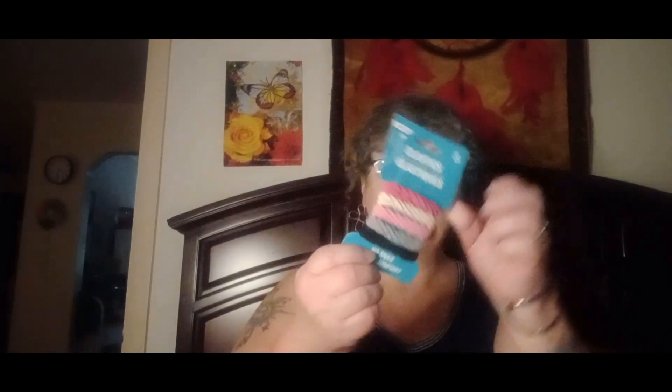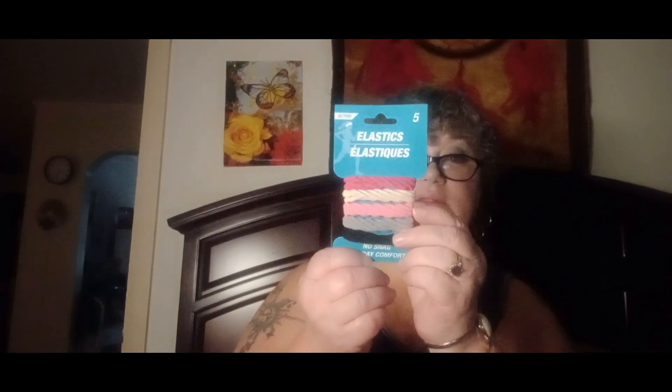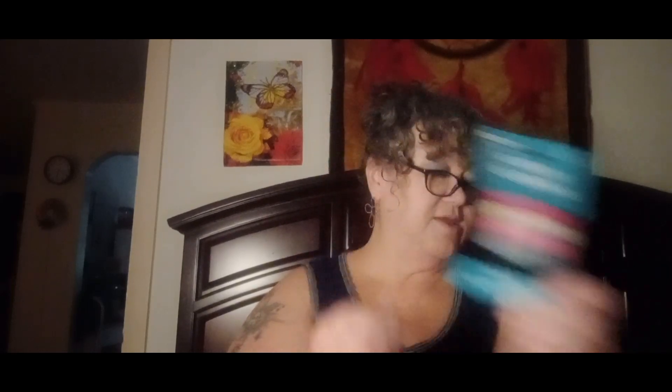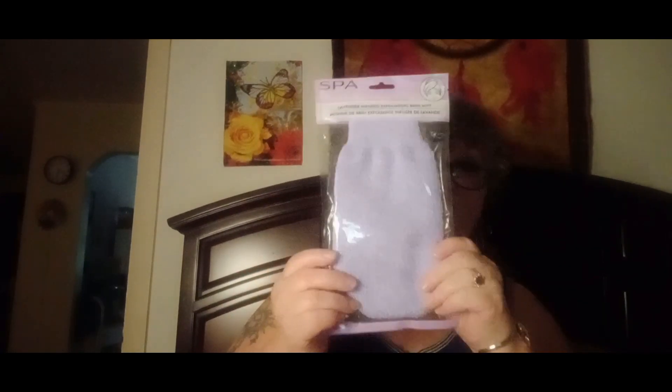I also got some regular elastic bands — pink, white, light pink, gray, and black. And then I picked up one of these exfoliating bath mitts. This one is lavender infused. I've had the ones with the fingers before, so I thought I'd try this mitt style this time.